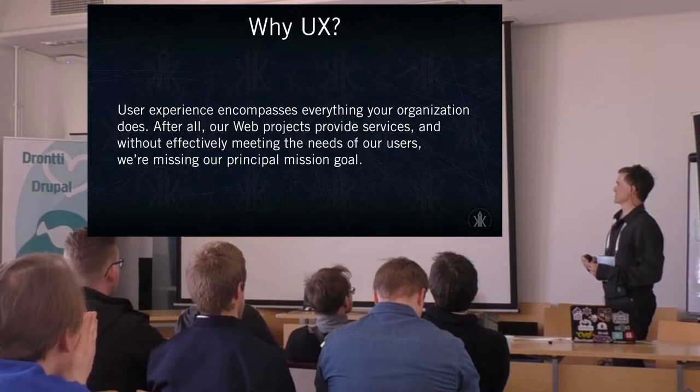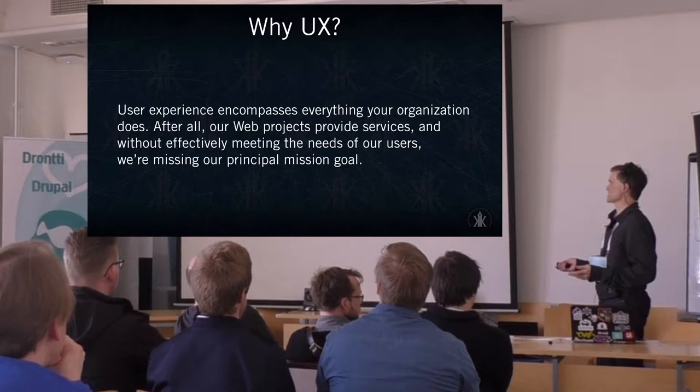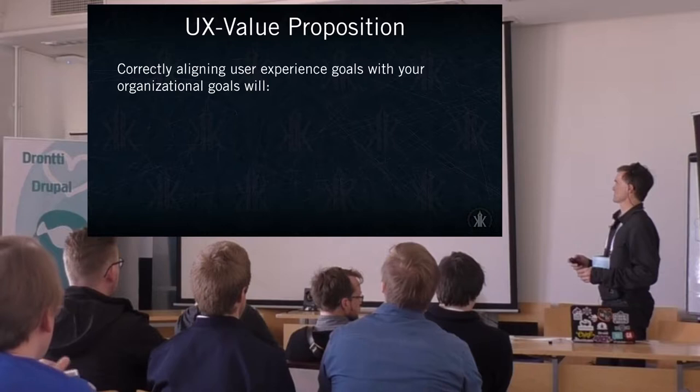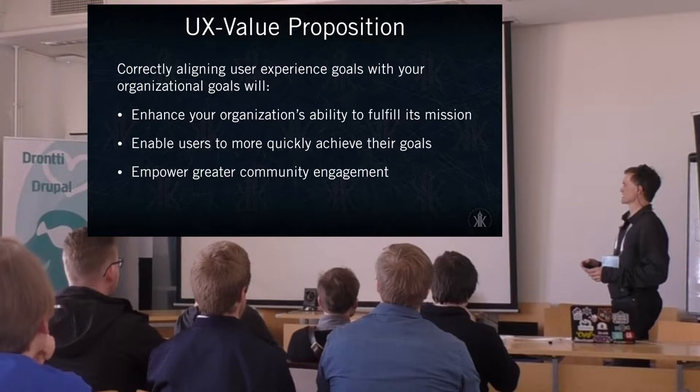When it comes down to this all-encompassing aspect — since what we're providing through our web products or services — if we're not effectively meeting the needs of our users, what exactly are we achieving? As far as the value proposition, if we align UX with our organizational goals, it enhances our ability to fulfill our mission, enables users to quickly achieve their goals, and empowers greater community engagement.